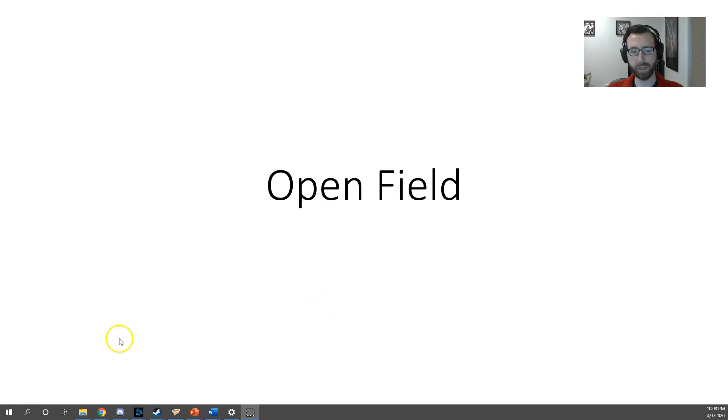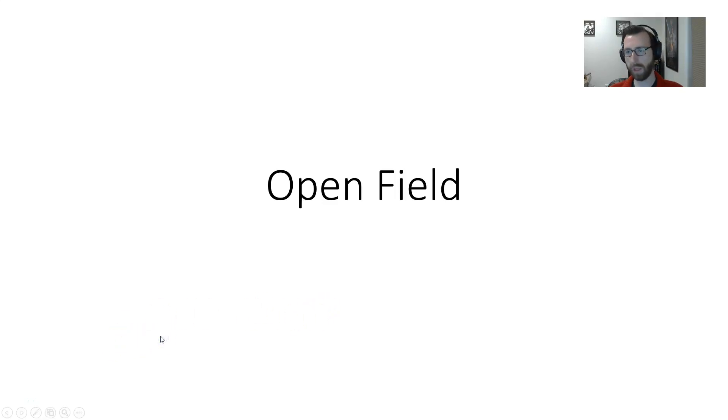Hey everyone, I thought I would do a quick run through of your lab assignment this week. We are doing a caffeine open field assignment. I recorded the behavior this afternoon, and it's all available up on the usual Google Drive folder, so you can access that and begin scoring now.